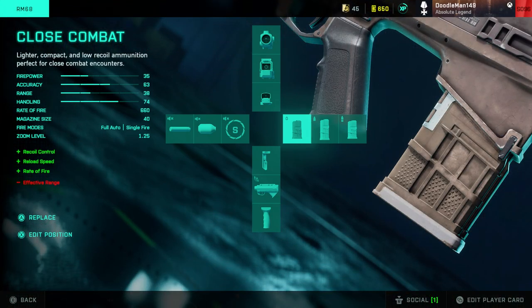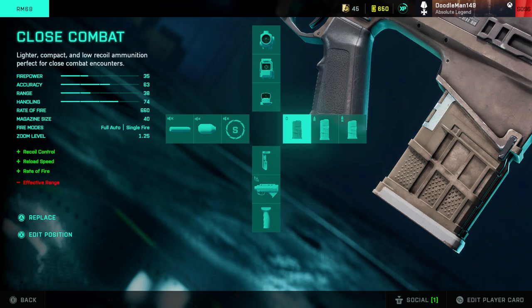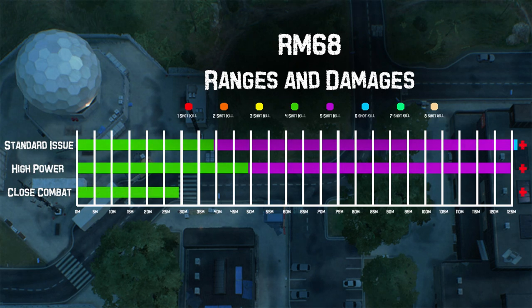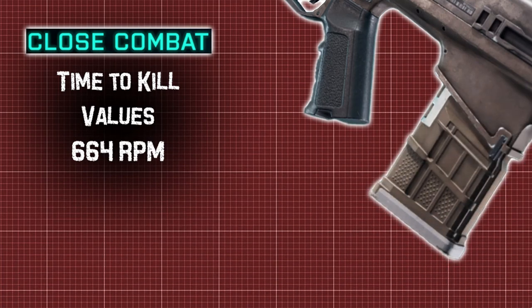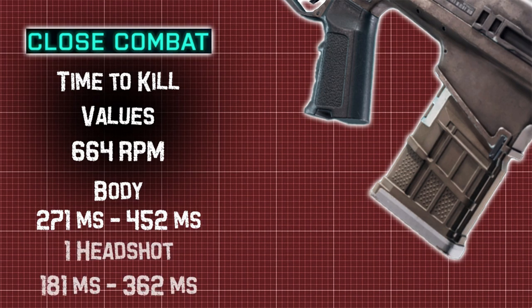The final ammo type is the close quarters rounds, which have the usual benefits: higher rate of fire at 664 RPM, increased ammo capacity, and decreased recoil, at the cost of reduced range and bullet velocity. The increased ammo capacity brings magazines to 30 rounds — a 50% increase. From 0 to 29 meters we deal 28 damage — a 25% decrease in maximum damage range. From 30 to 99 meters we deal 22 damage, and from 100 meters and beyond damage drops to 18. TTK ranges from 271 to 452 milliseconds, or 181 to 362 milliseconds with a headshot.